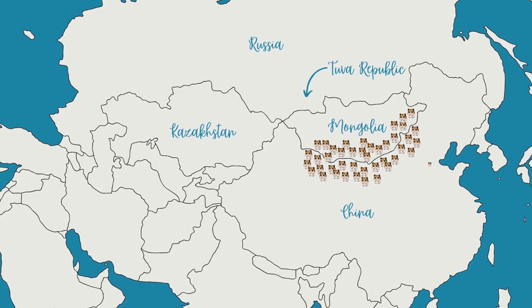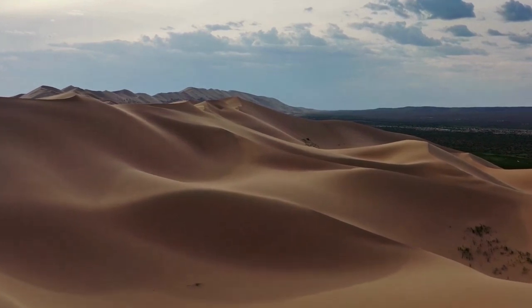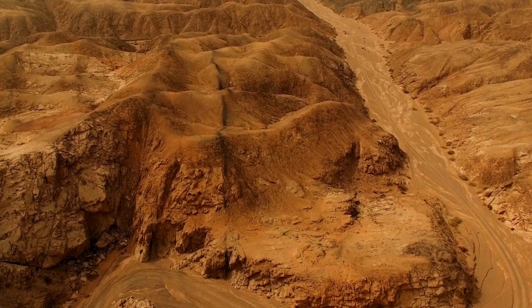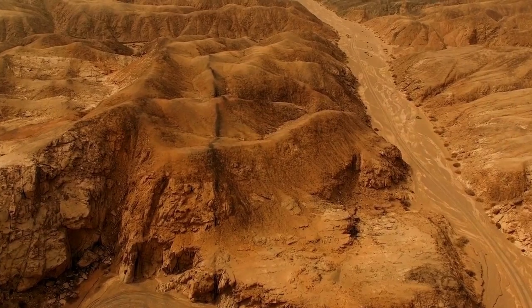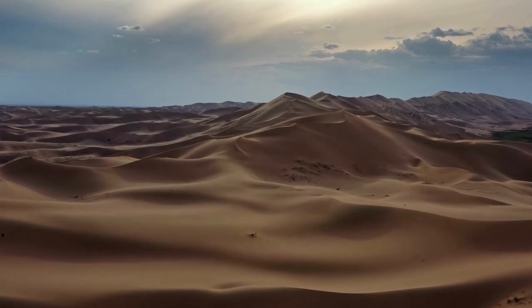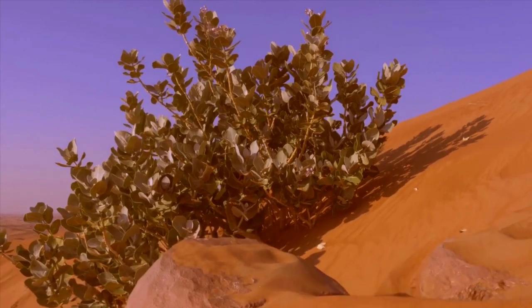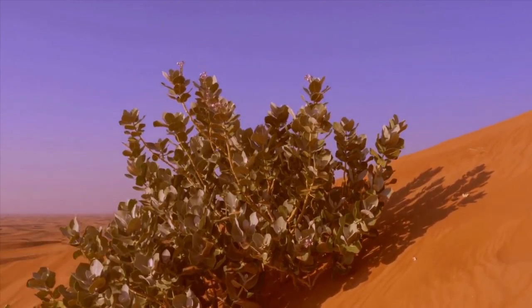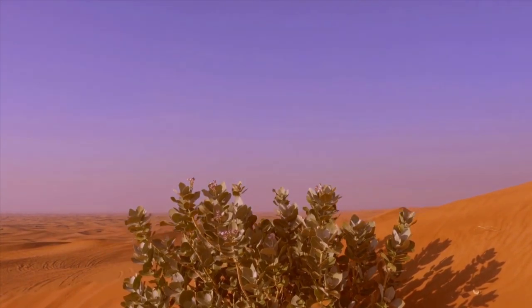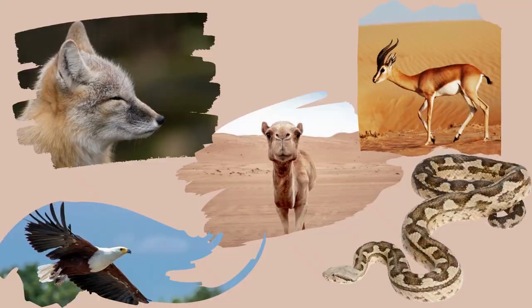They are fewer in number but still found in the Ordos Desert in China, East Kazakhstan and the Tuva Republic. The Gobi Desert is a vast and diverse region in Northern China and Southern Mongolia. It features rocky and sandy areas, plains, mountains and occasional oases. The climate is very arid with low rainfall and temperature extremes — from 40 degrees Celsius to minus 40 degrees Celsius. The vegetation is sparse, with drought-resistant plants such as shrubs and grasses. As well as Roborovskys, various other wildlife can also be found there.